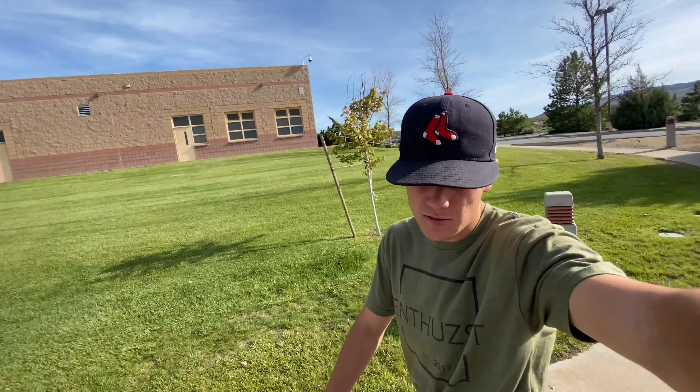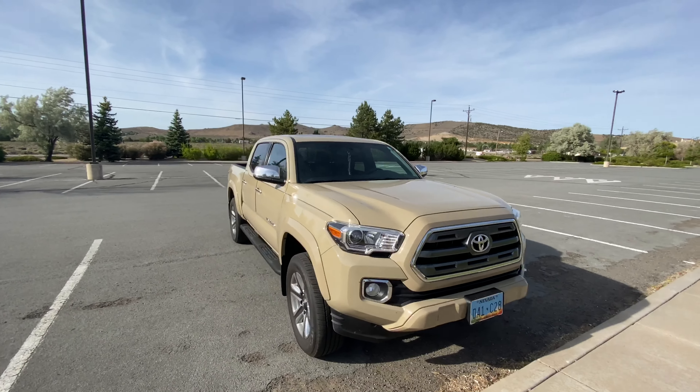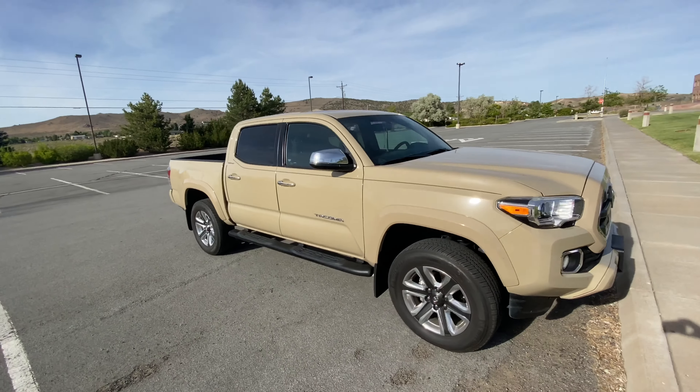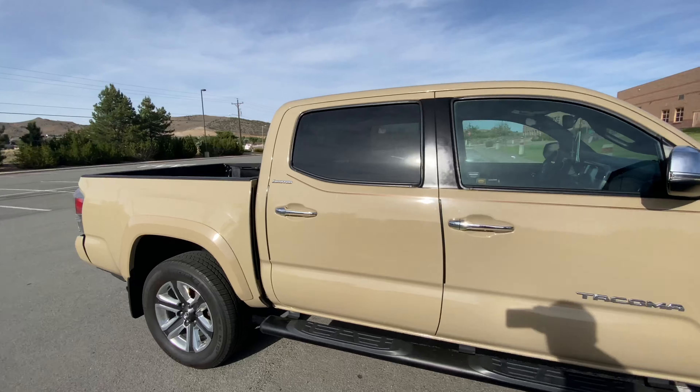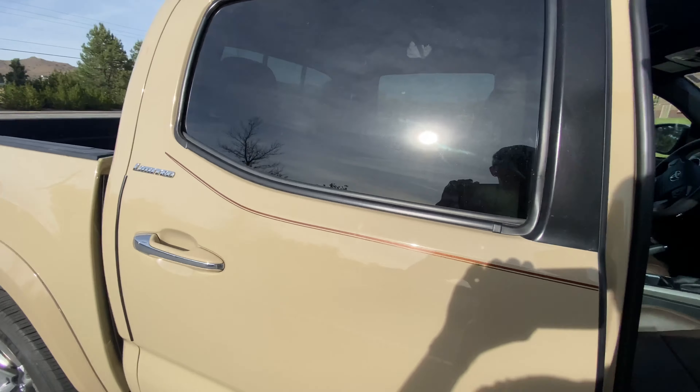How's everyone doing today? We've got another video today, a little truck review. Today we have a 2017 Toyota Tacoma Limited. The Limited is a little bit different than what you usually see with the Tacomas — it's actually like the luxury version, so it has leather seats and everything on it.